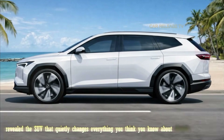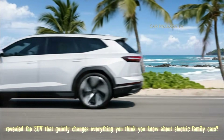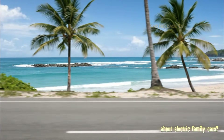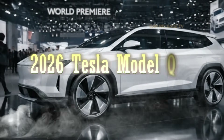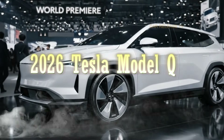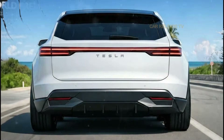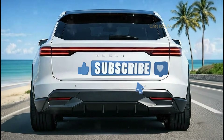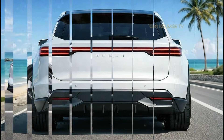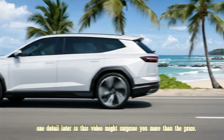What if Tesla just revealed the SUV that quietly changes everything you think you know about electric family cars? This is the 2026 Tesla Model Q, and at first glance it looks clean, futuristic, and familiar. But look closer, because hidden behind this minimalist design is a bold new direction for Tesla that could shake the entire EV market. Stay with me, because one detail later in this video might surprise you more than the price.